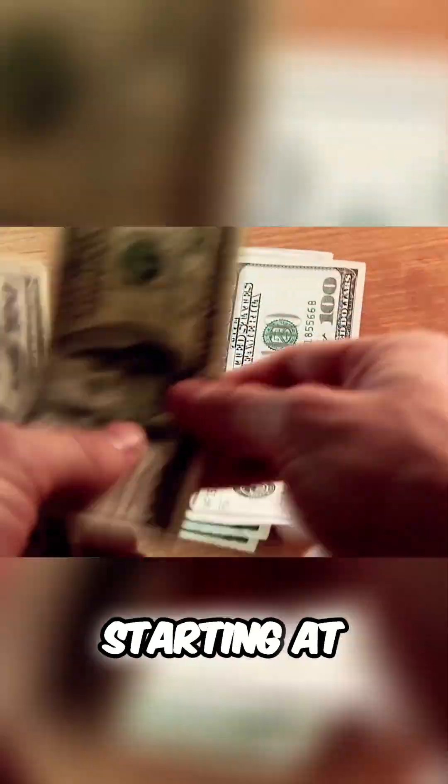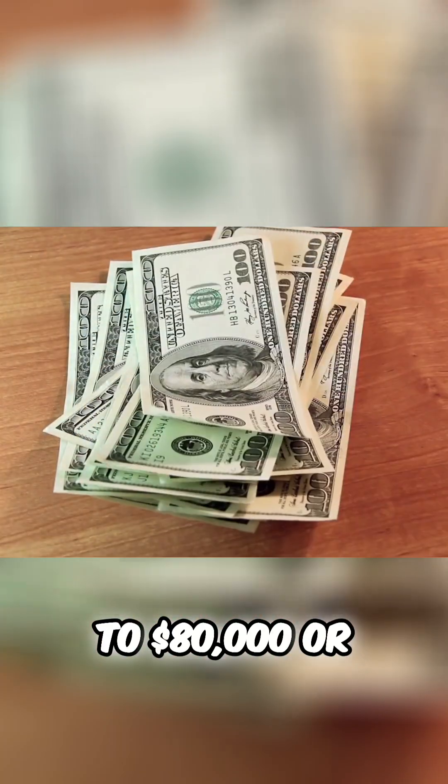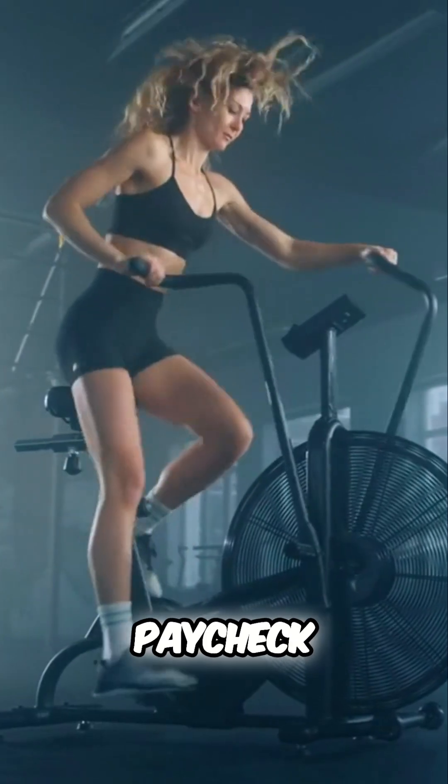Pay range: starting at a commendable $60,000, and as you become the heart health ally, that figure can rise to $80,000 or beyond. Your expertise in cardiovascular technology deserves a paycheck that reflects it.